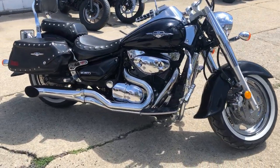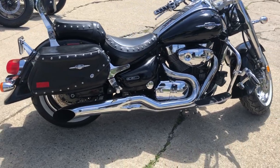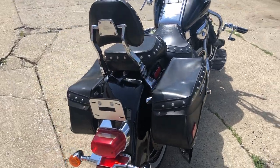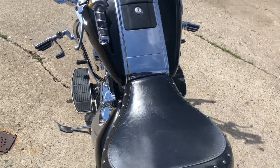Got over 1500 miles, super clean. It's got chrome wheels, saddlebags, backrest, engine guards, highway pegs. It's got a two-in-one exhaust. This thing's a nice clean bike — no dents, no digs, no scratches.